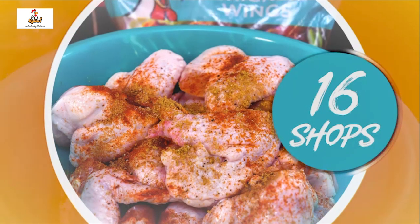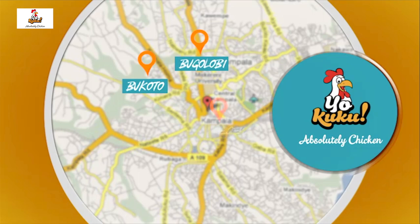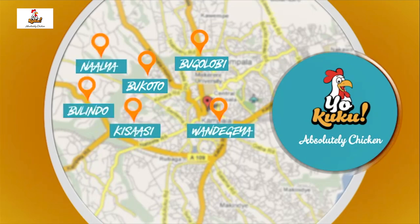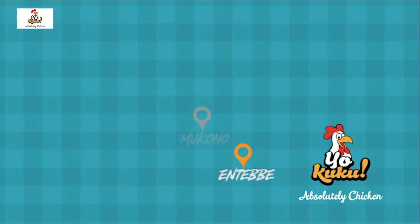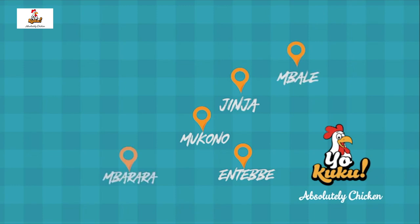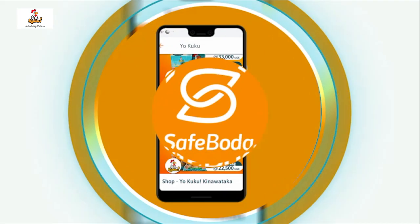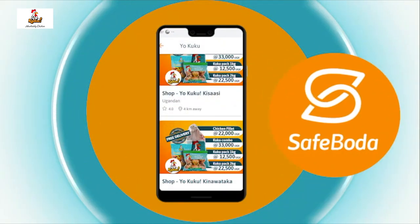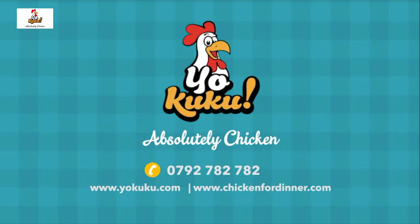Your YoCuku is available in 16 Cuku shops across Uganda. You can also order a YoCuku delivery straight to your home using the SafeBorder or Jamiya mobile apps. YoCuku — absolutely chicken.